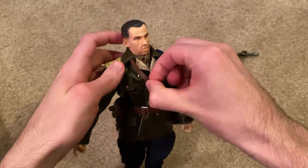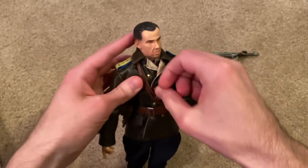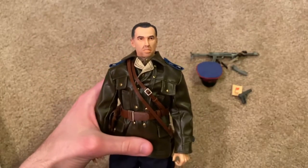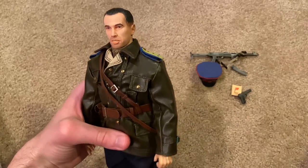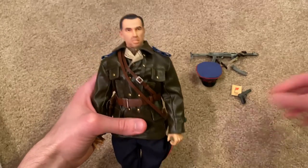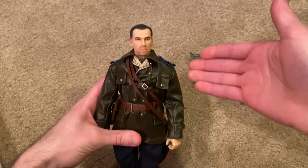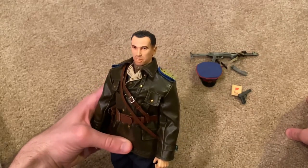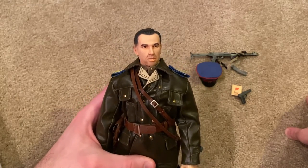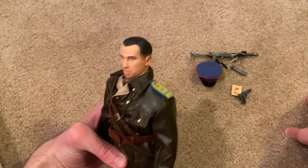Overall, really a fantastic figure and one that I highly recommend picking up if you're into Russian figures. This one's awesome, and even if you don't really like Russian figures, I still recommend getting this one. He's one of the best Russian figures you can get, in my opinion, just because the leather jacket is awesome and he really looks super unique. Good luck finding him though — he is a tough one to track down. Thanks so much for watching, and I'll see you in the next review.